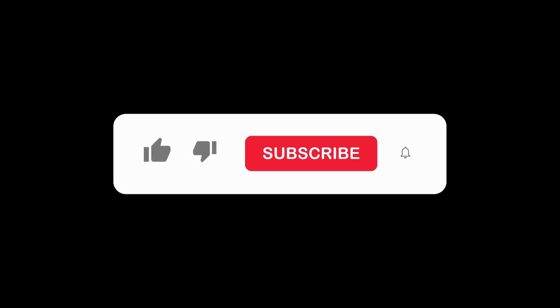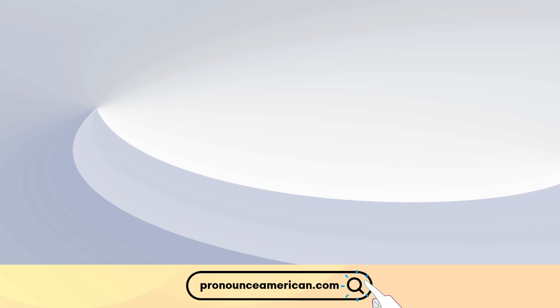If you found this helpful, please like and subscribe to our channel. Let us know in the comments if there are other words you'd like us to address in future videos. For more in-depth pronunciation guides, check out our website at pronounceamerican.com. Until next time, keep practicing, and happy learning!